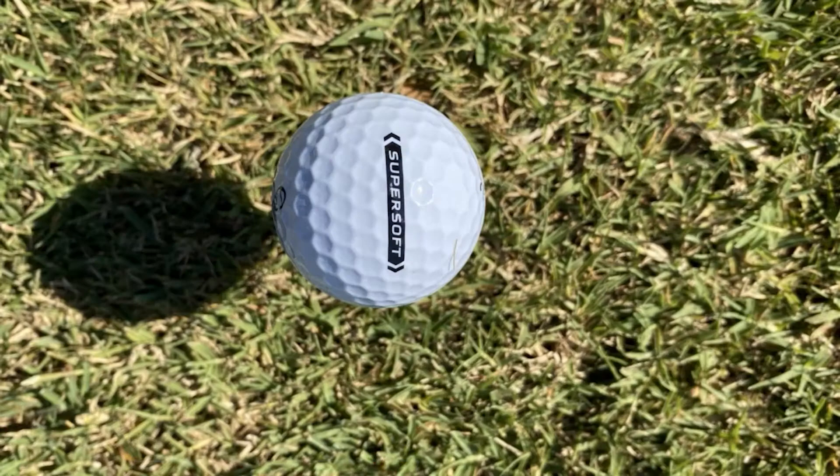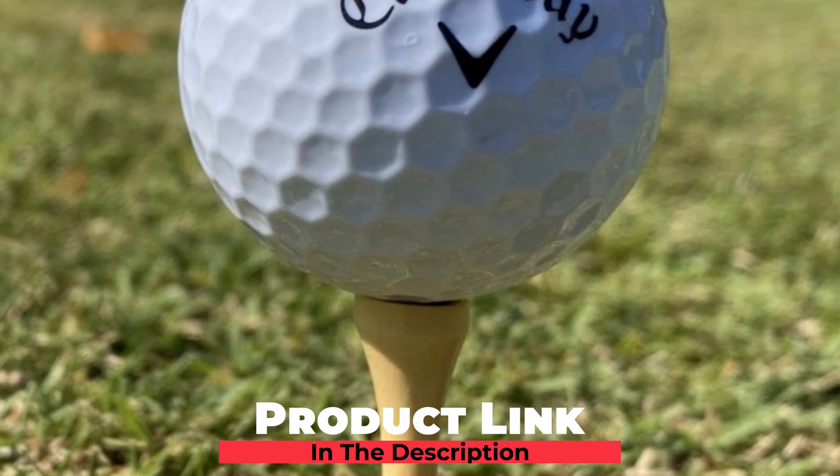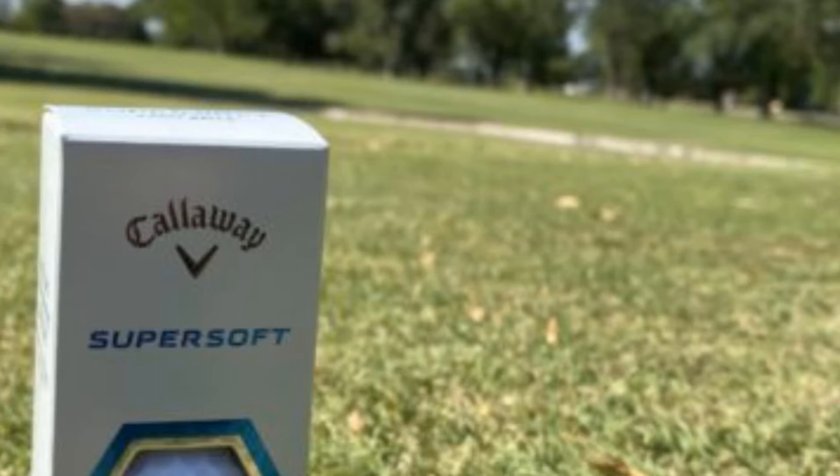At the first position of our list, we have Callaway Super Soft Golf Balls. If you're a fresher who knows nothing about golf balls and their super complex technical characteristics, just straightly go for the Callaway Super Soft, which is always on the top of the most preferred by female golfer list. Now let's get a little bit detailed into its features.